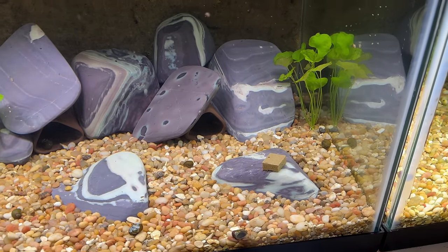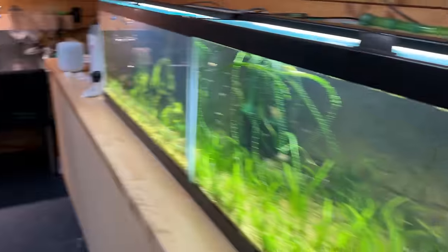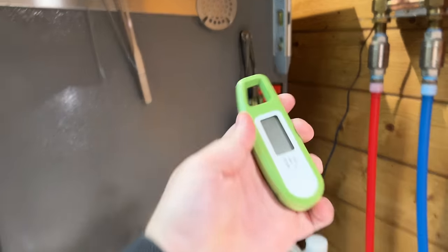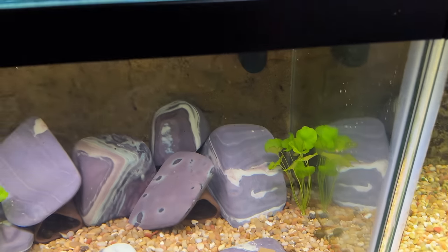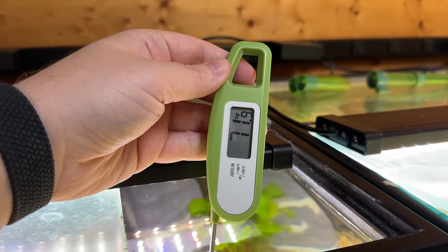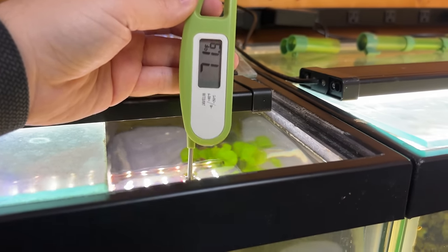One more thing I want to point out - my tanks are running pretty cool. I'm heating to 70 degrees, but the temperature in here holds roughly to about 74, depending. If I bump it up too much more, it gets too hot to work in. If you get yourself a good cooking thermometer - this one's about 30 bucks - we can see that even though it's set to 70, the tanks run about 72, 71.9. That's perfectly fine for most tropical fish.